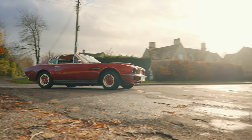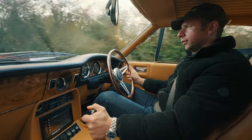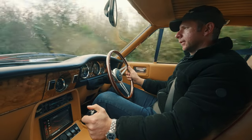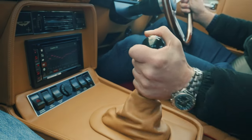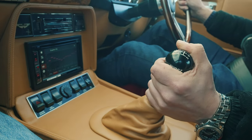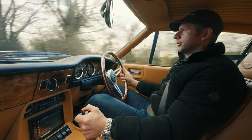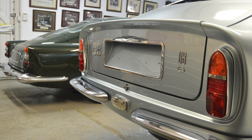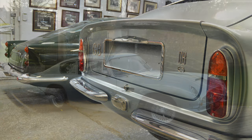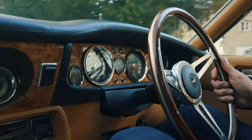You would actually believe it left the factory with it, to be honest. On our full nut and bolt restorations, we like to do somewhere between 500 and 1,000 miles of testing to get the car bedded in and reliable. We like to do night time testing, ideally in the wet as well, to make sure there are no water leaks or anything that's going to let the customer down.